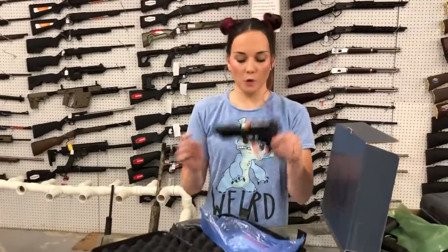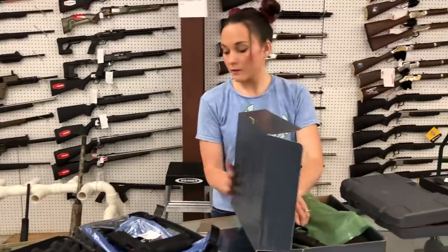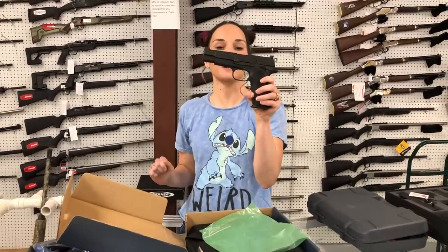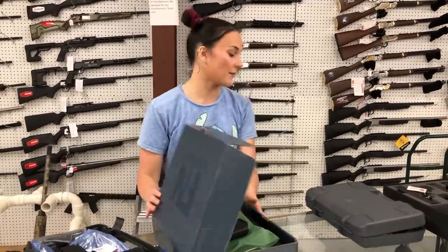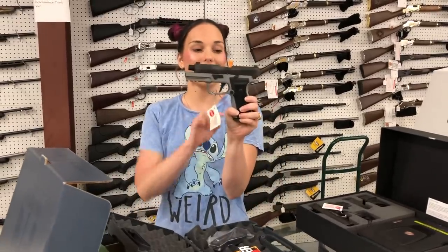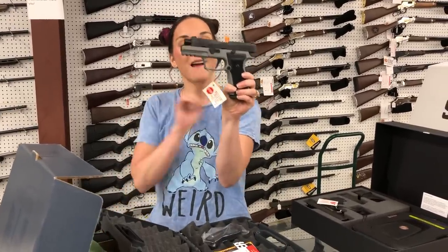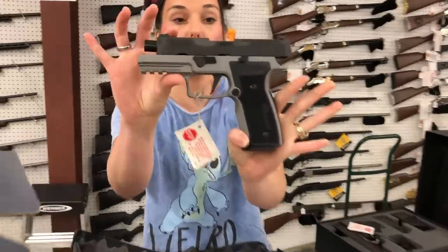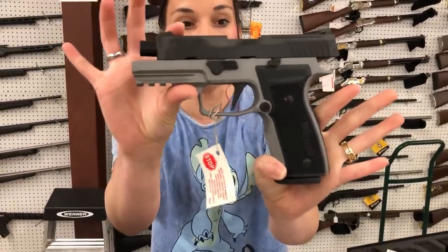SIG 320X full variants. FN High Power 9mm all black — she's going to be $1,100. We also got in brand new on the market the SIG AHG Carry 9mm — I don't know what color this is but this gun is beautiful. She is also optic cut with a flat trigger.